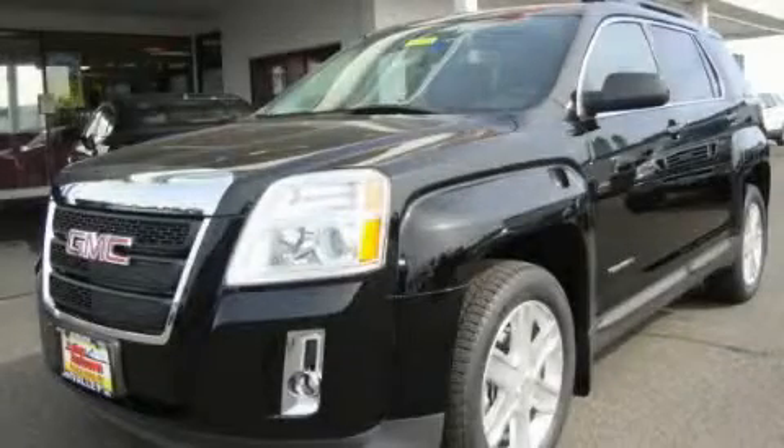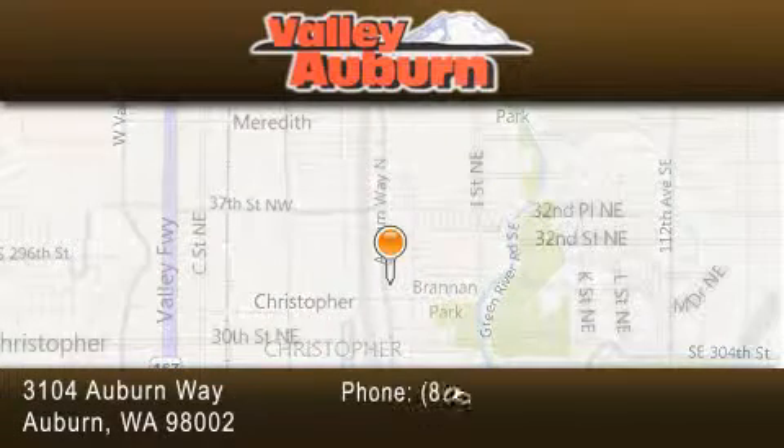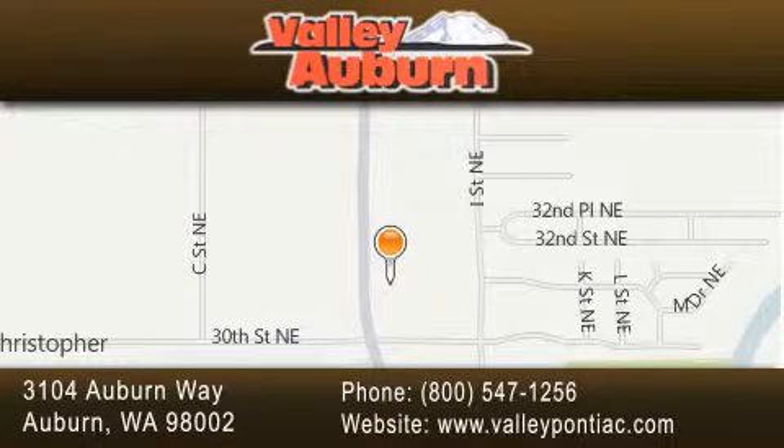Please call us today for more information on this great vehicle. Valley Pontiac Buick GMC is located at 3104 Auburn Way in Auburn. Our goal is to exceed all of your expectations to ensure that you'll return for future visits.